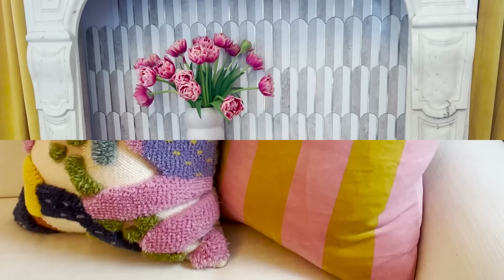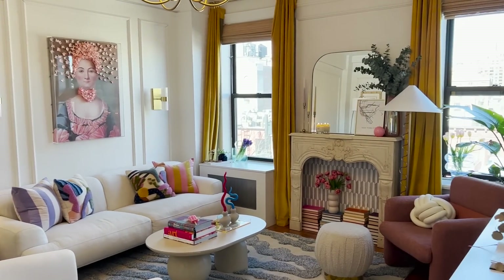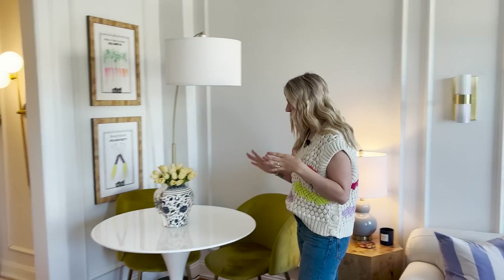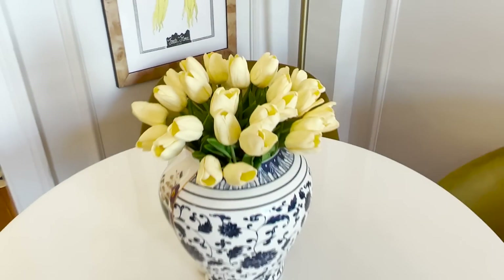From the entryway you come into the living room/dining room area — it's a pretty big room and gets good light. This is our little dining room area. My husband travels a lot so we don't eat together much during the week, but when we do he cooks and we use this table. It's a perfect little spot for just two people.